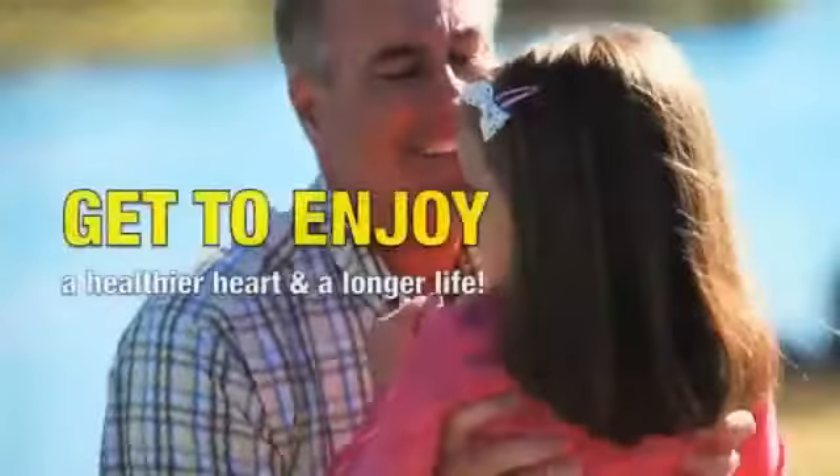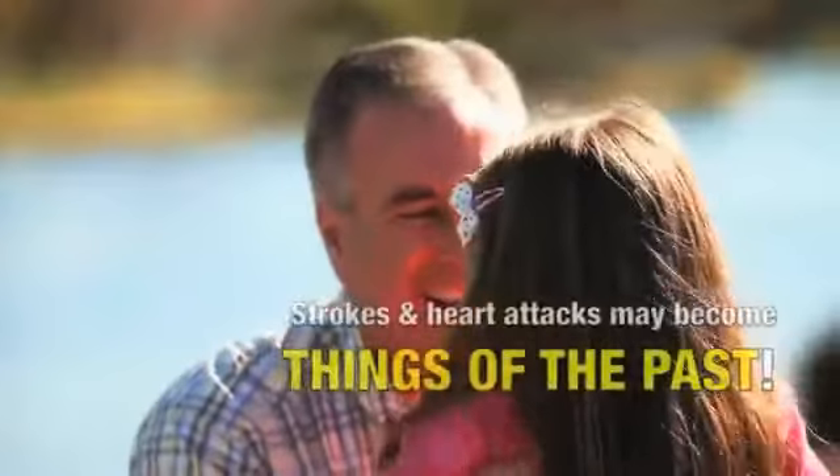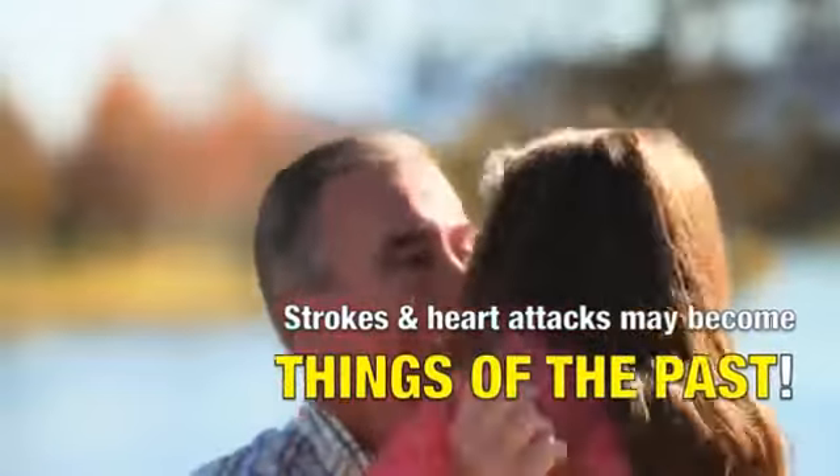The patient will get to enjoy a healthier heart and longer life. The threats of strokes and heart attacks may become things of the past.